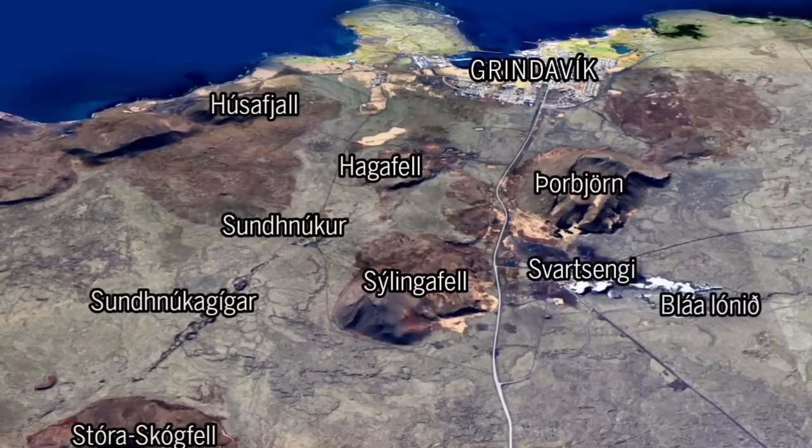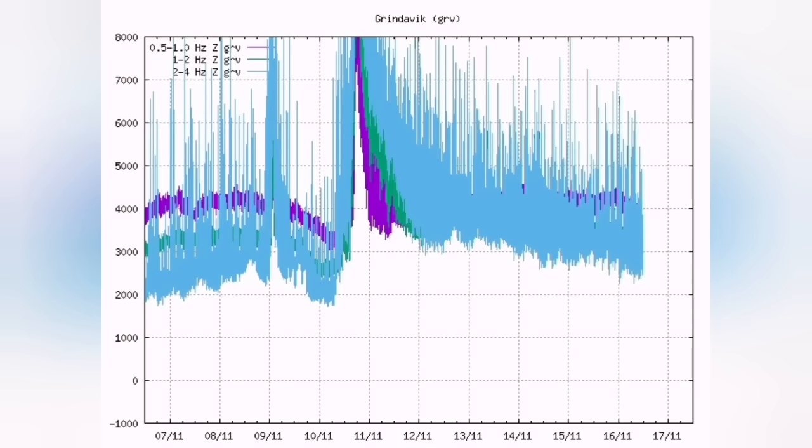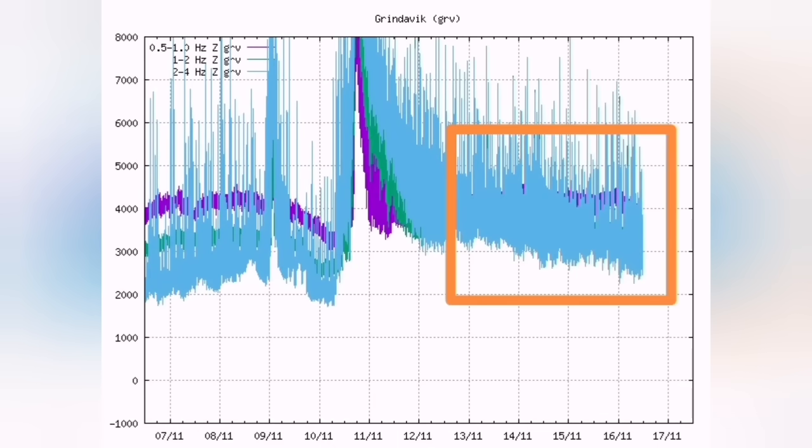The interesting thing is that in the harmonic tremor chart, the tectonic tremors are now back to normal. The chart is reversed — the tectonic earthquakes are the blue lines and the magmatic or volcanic earthquakes are the purple line.